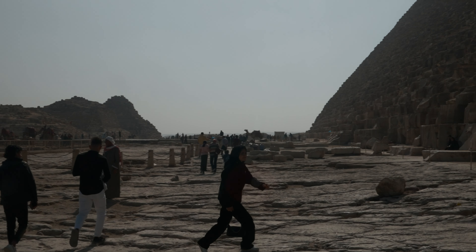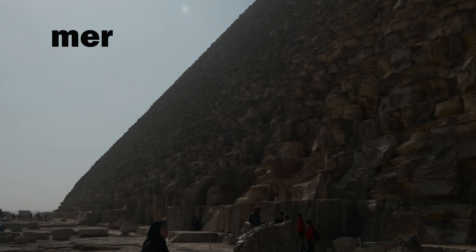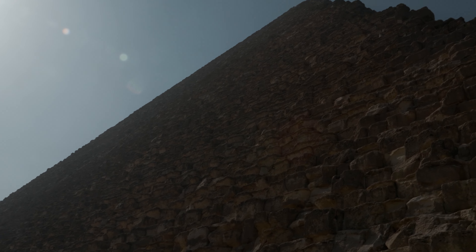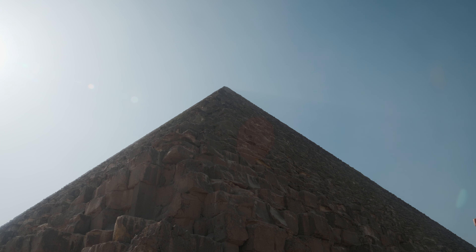The word the ancient Egyptians used for a pyramid was mer. The derivation of the word is not known for certain. Our word, pyramid, comes from the Greek pyramis, meaning wheaton cake.